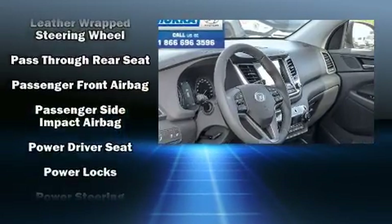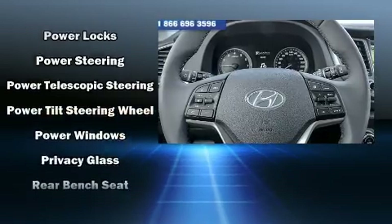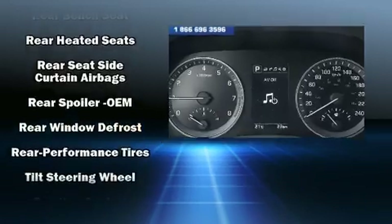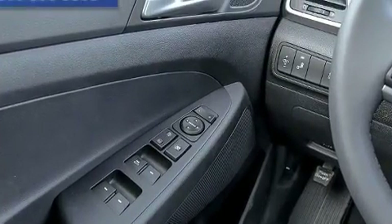Hyundai also prioritized safety and security by including dual front impact airbags with occupant sensing airbag, head curtain airbags, brake assist, anti-whiplash front head restraint, a security system, and four-wheel disc brakes with ABS.